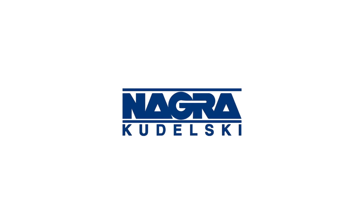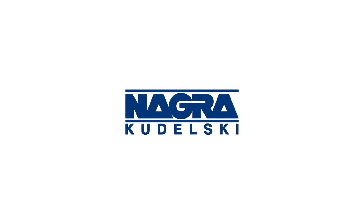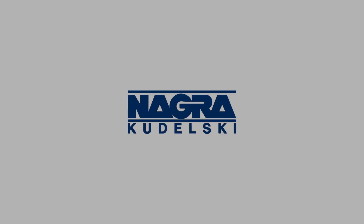innovation and monetization. OpenTV 5 — unlock your network's potential.